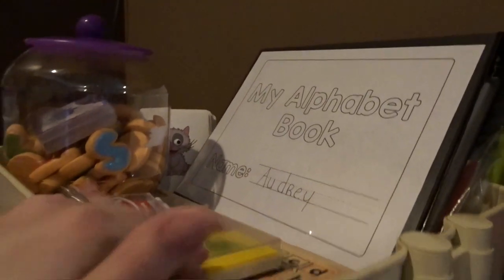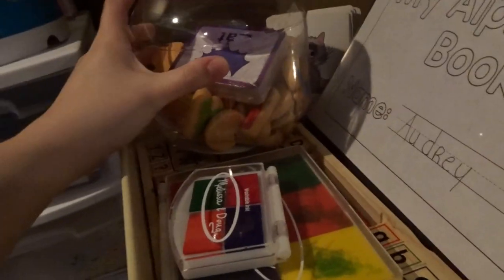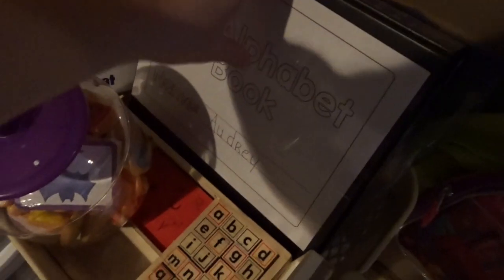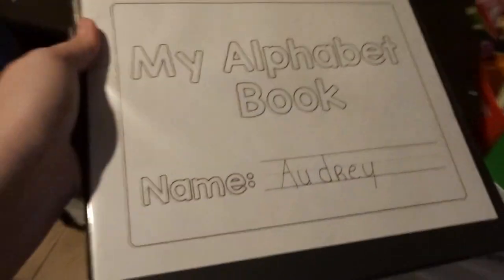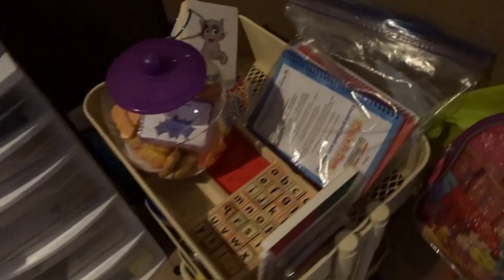Right next to this we have our IKEA cart, and this is where I keep the majority of our resources. Up top I keep all of our English stuff, the middle is math, and the bottom is art. Up top we have Alphabet Cookies from Learning Resources, stamp pads we use with our alphabet stamps, a set of sight word flash cards, and an alphabet dry erase binder I've made — it has all of the letters dry erase, both upper and lowercase.